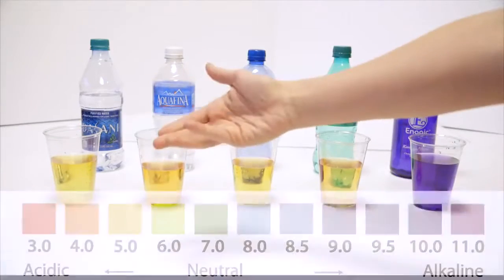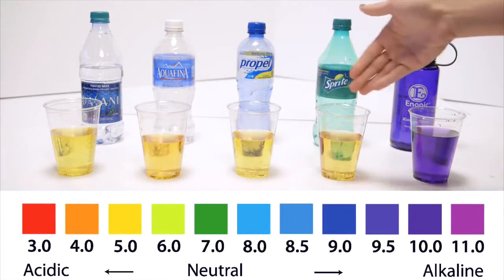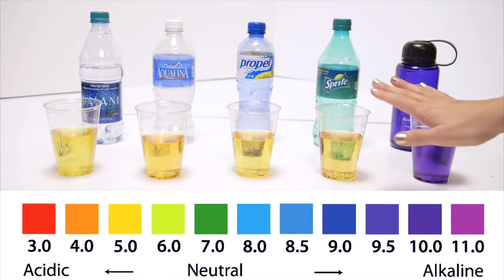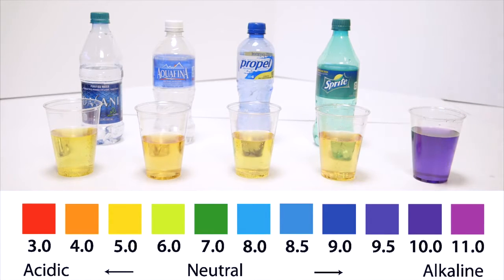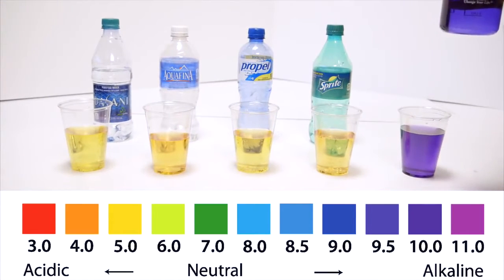These are just pH drops, like you would test your pool or any liquid. If you look at the pH chart, Propel is about a 4, and sports drinks are right between a 3 and 4 pH. When you've got your kangen, this is actually the 9.5 water, but the machine can make 8.5, 9.0, or 9.5 so that you don't detox too quickly.